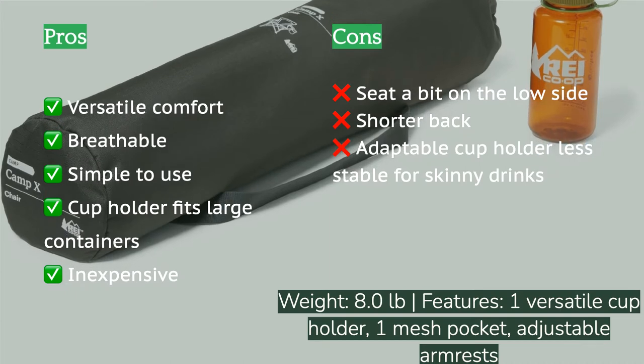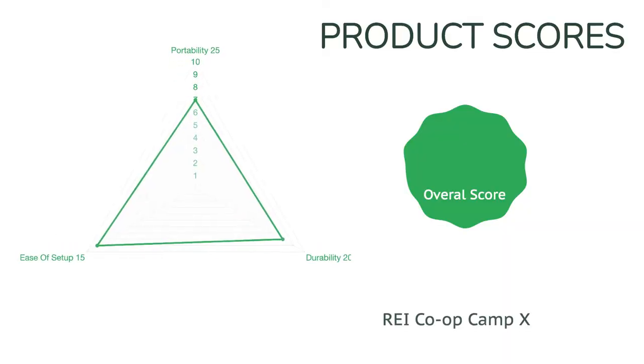The Camp X is also more durable than it looks, with strategic reinforcements that support the body without creating awkward pressure points. It quickly sets up and packs up with a simple accordion fold and slides relatively painlessly back into a durable carry bag that can be carried over your shoulder or with the hand strap.